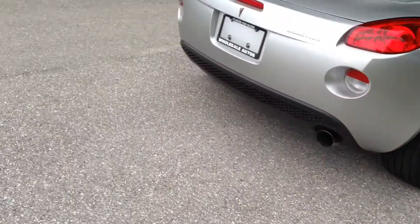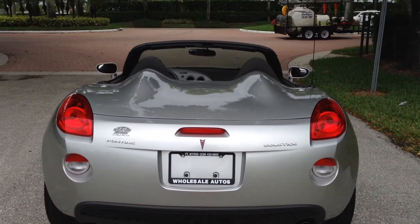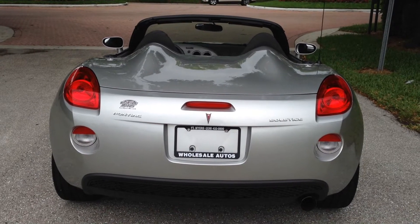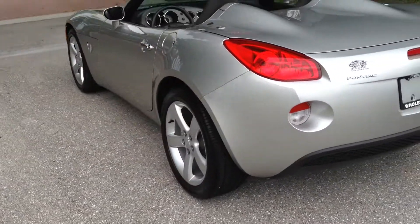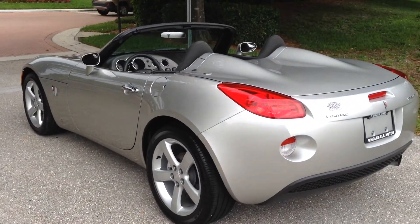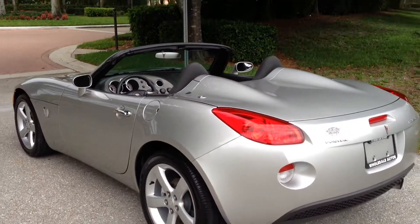It's got about 13,100 miles, so if you're looking for a little Solstice — however you pronounce it — it's about as good as it gets. Perfect color combination, great lines. You can see in the video the rubber — it's got great rubber on it. No issues, everything's ready to go.